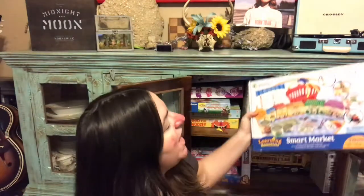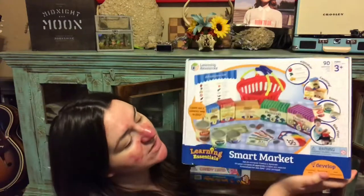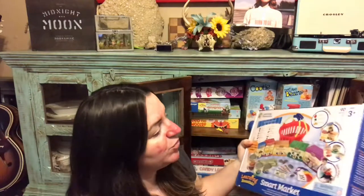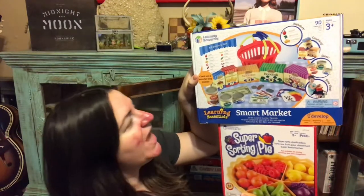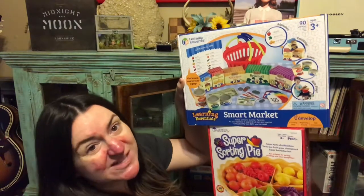The two games I talked about in my last video were this sorting pie game that Rennie got for her birthday and this smart market game that Rennie also got for her birthday — both of which we're planning on using in our homeschool curriculum this year. These two are really popular, I think mostly because they're so new still, but we love them. They're from Learning Resources and they always make really great educational games that get kids excited to learn.